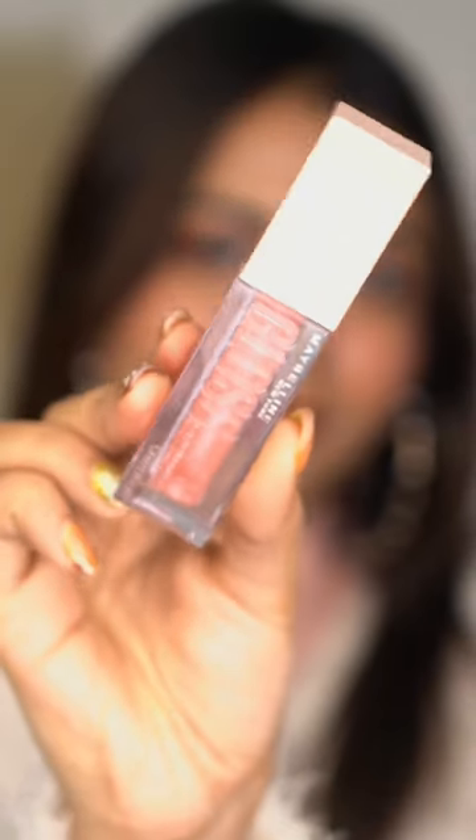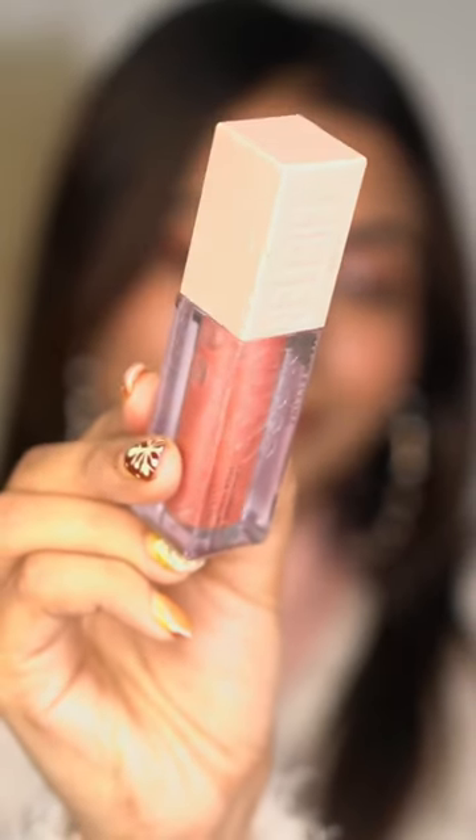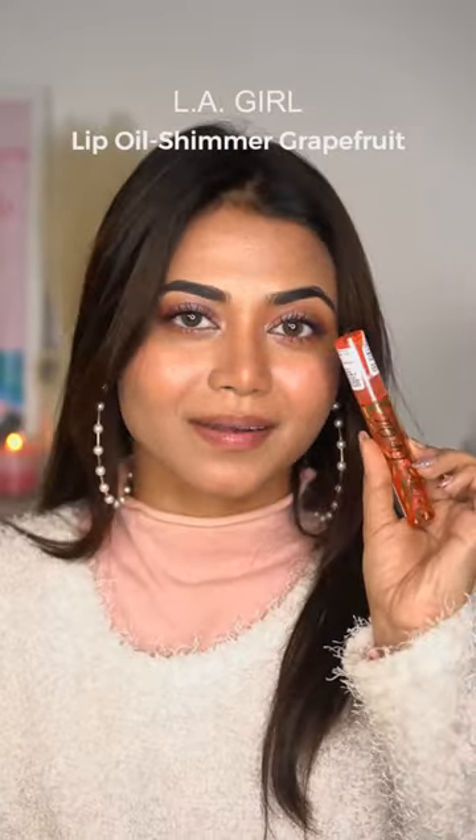The next one is one of my favorites — this is Maybelline New York Lifter Gloss in the shade Moon. It has a beautiful effect with shimmery particles, and it looks absolutely beautiful and very shiny on lips after applying.